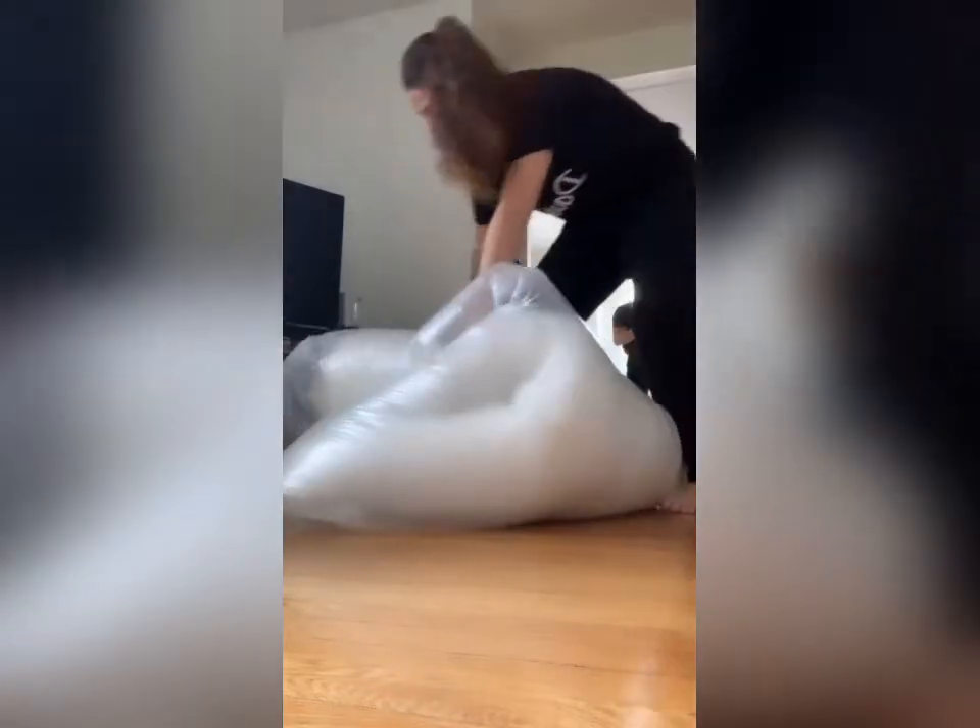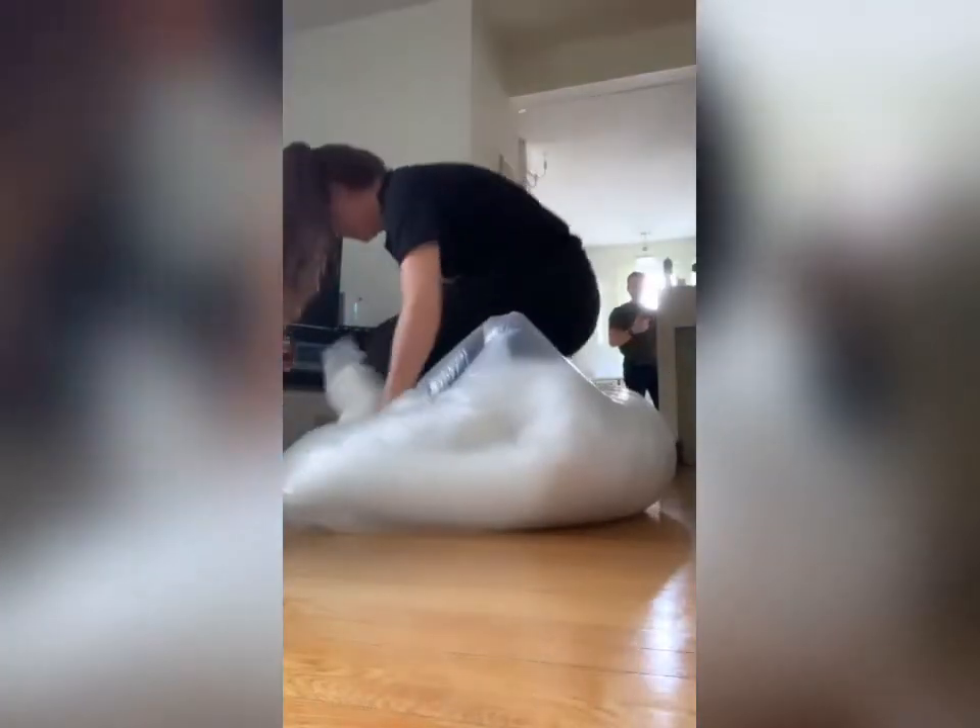Currently, the coats are in the sampling phase, which means that I've shipped off all my materials to a manufacturer and they are doing samples of the coats. Once the samples are returned to me, I will be showing you guys, giving you an exclusive first look, and then I will be launching a Kickstarter campaign.